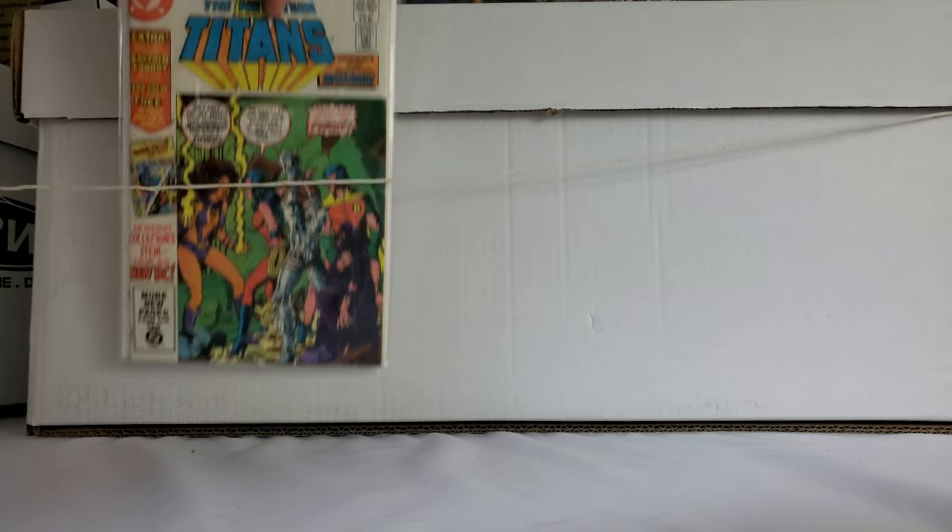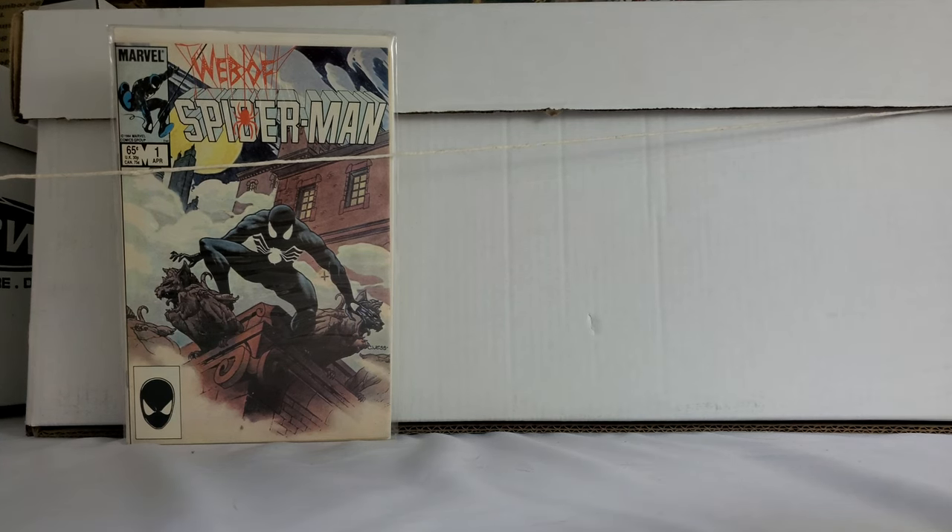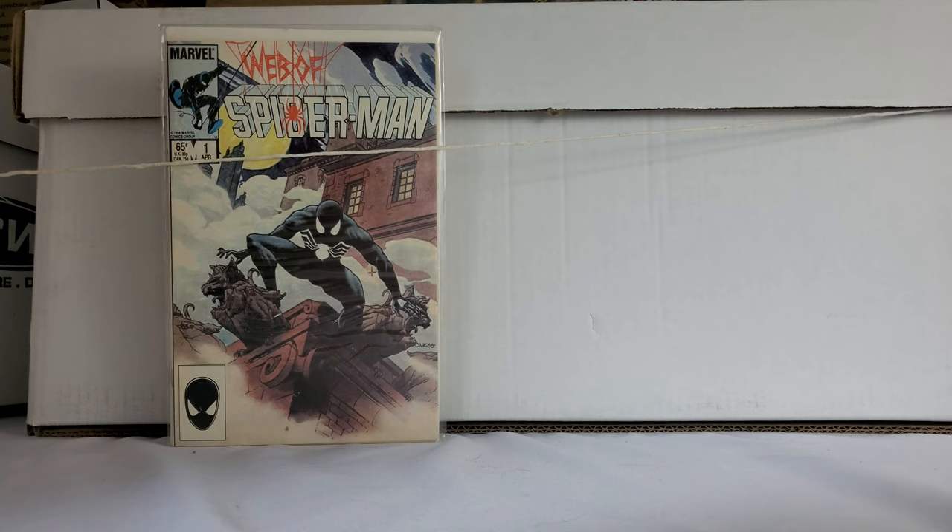First appearance of Captain Carrot. That one's a personal collection book. I put a price on it, but it occurred to me I can't sell that, so it's staying with me. Here's one of the better ones found — Web of Spider-Man number one. I think that's like a $20, $25 book in that condition. That's one of the better ones of the day, so I'm really happy with it.